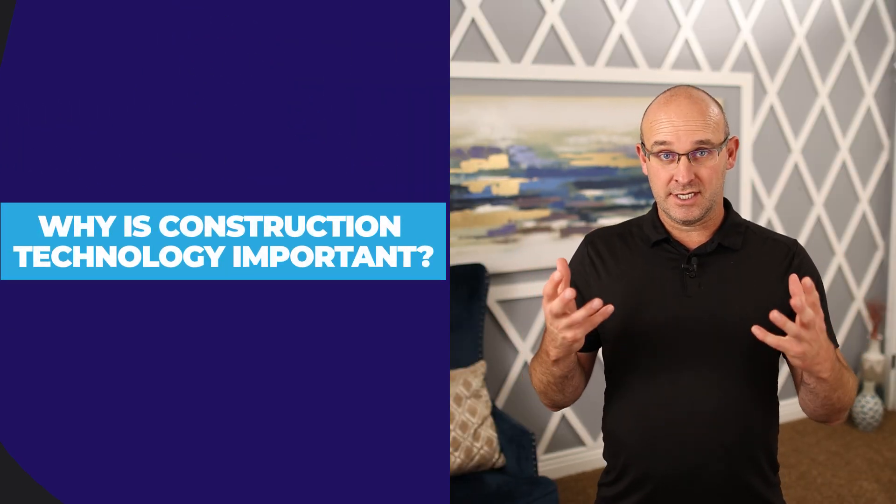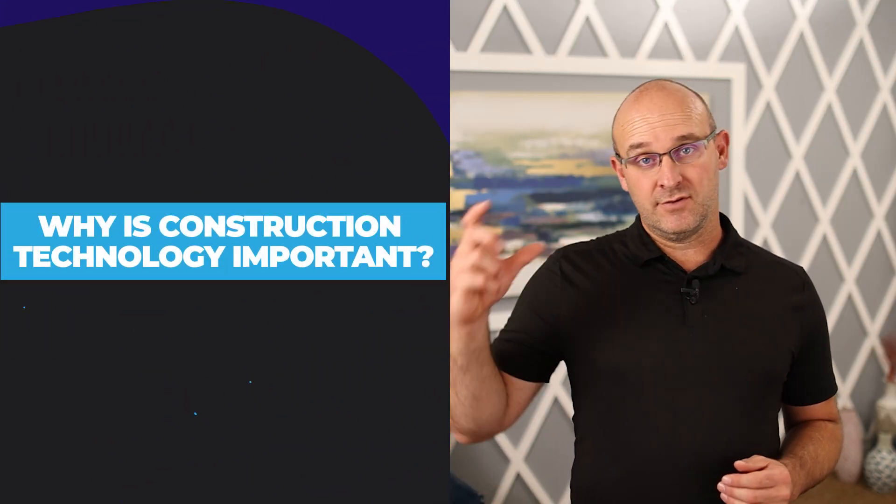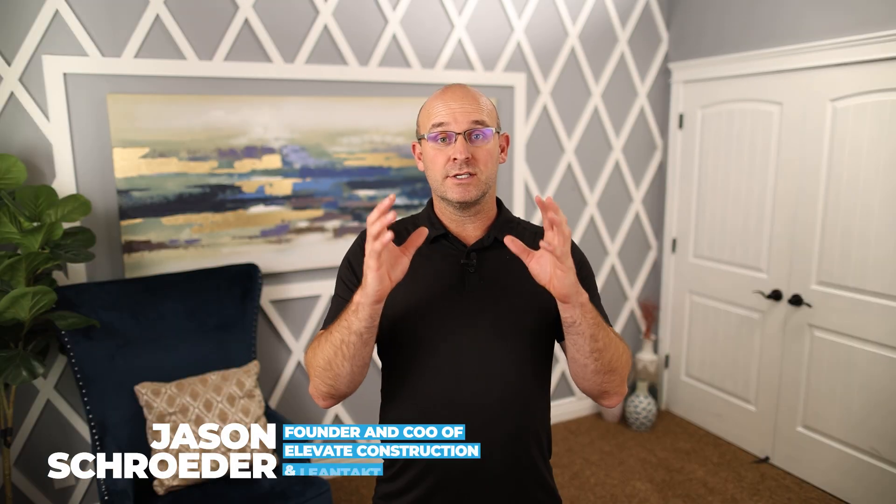Why is construction technology important? In this video, I'm going to give you the reasons it's important and talk to you about some technologies which even the small contractors should have. So if you would like to know what are the benefits to you, why should you dig into some of these technologies, and what are the ones that you should already have? I mean you deserve to have these things. If you want to know that list, you've come to the right place.